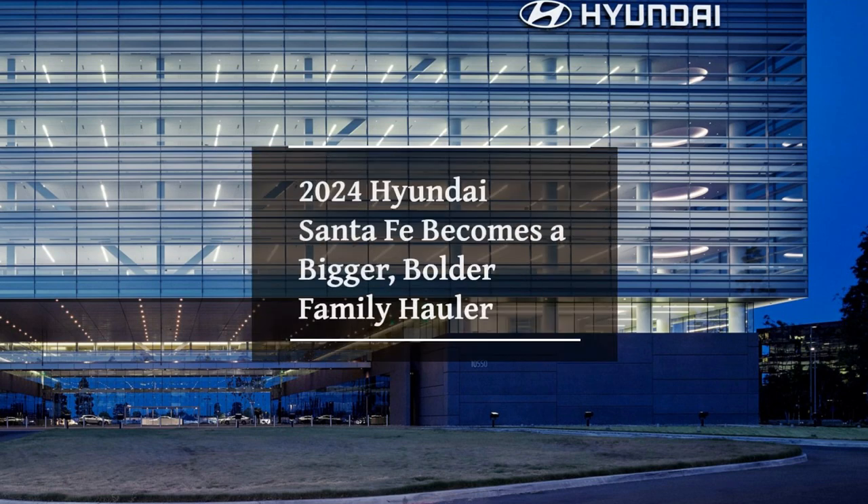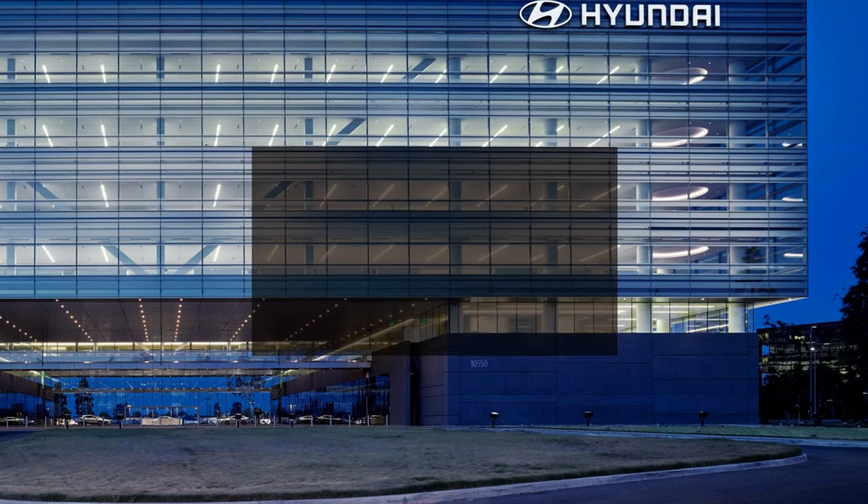2024 Hyundai Santa Fe becomes a bigger, bolder family hauler. This futuristic 2024 Santa Fe will surprise the competitors.